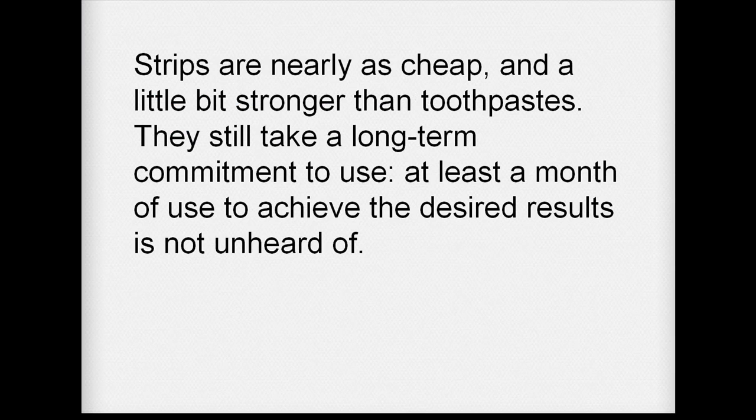Strips are nearly as cheap and a little bit stronger than toothpaste. They still take a long-term commitment to use — at least a month of use to achieve the desired results is not unheard of.